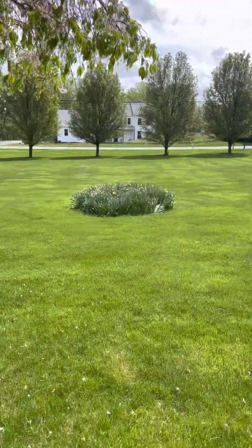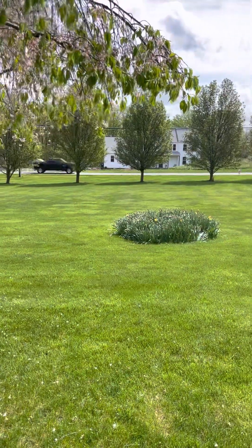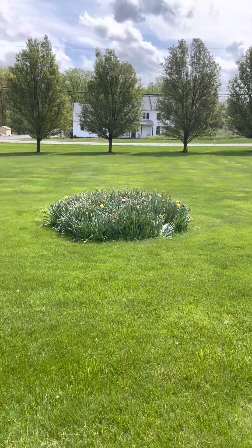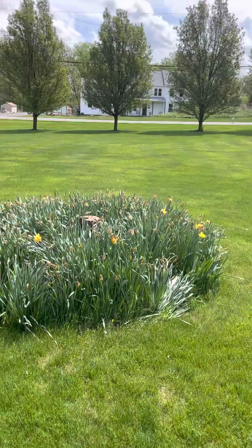Here we're at 48 Lake. There's a truck going by, otherwise it's quiet. It's a large, large lot — sits back off the road. There's a well here.